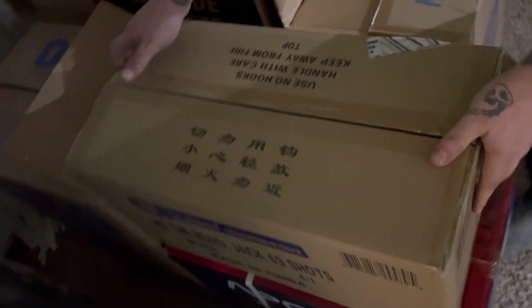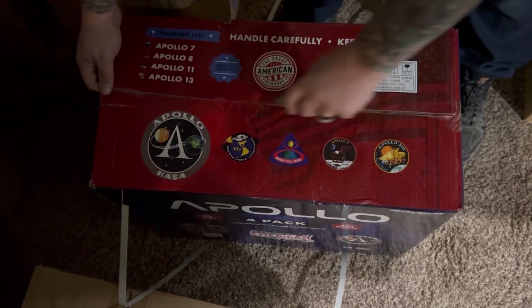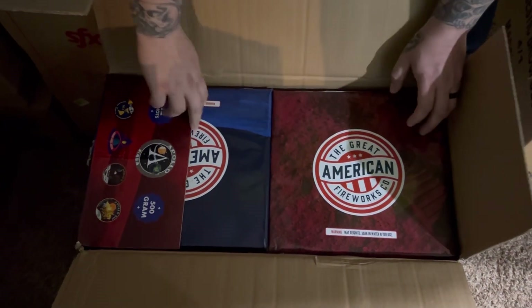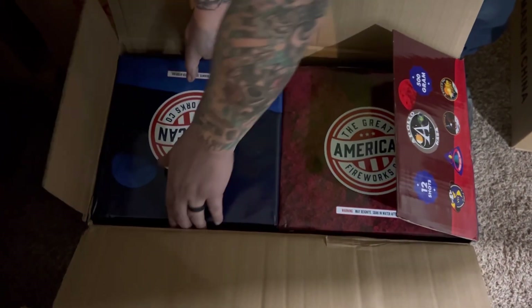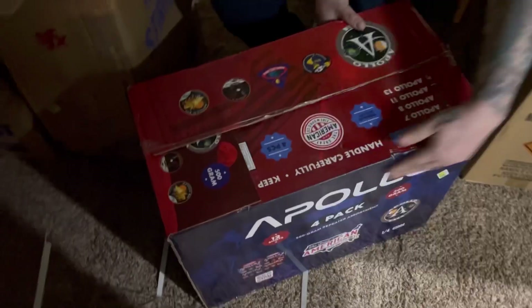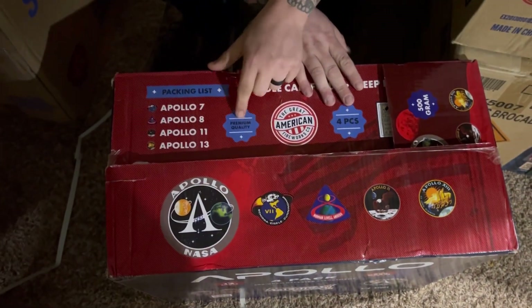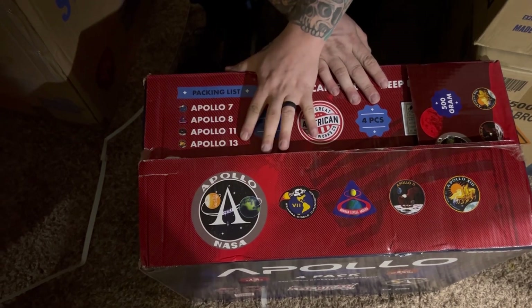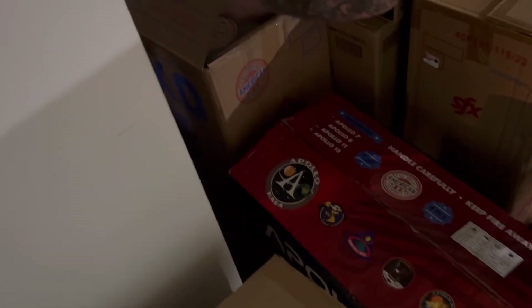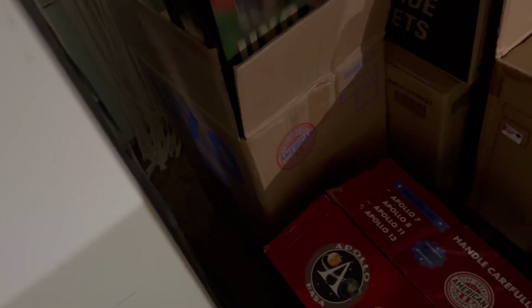This is the Apollo assortment, a Great American Fireworks product. Another free cake board — these are 12-shot heavy hitters. You can see Apollo 8 right here, and there's your performance if you want to pause the video. These are premium quality — you get Apollo 7, 8, 11, and 13, all with different effects. Great products picked up for a great price.